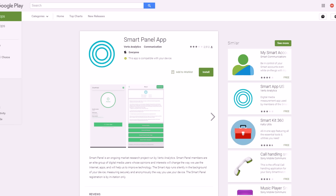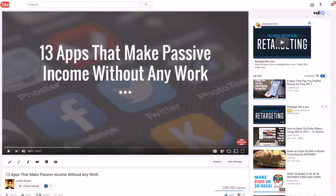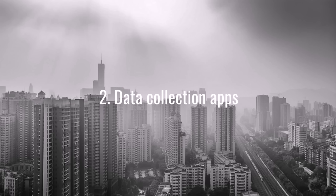Smart Panel app is another one you can check out. If you want the full list, I cover all these apps in my '13 Apps That Make Passive Income Without Any Work' video on YouTube. Of course none of the information they collect is shared personally — they use it for their own studies and may share research findings with companies, but not your personal information. The apps and your phone's service provider are already collecting data anyway, so you might as well get paid for it.